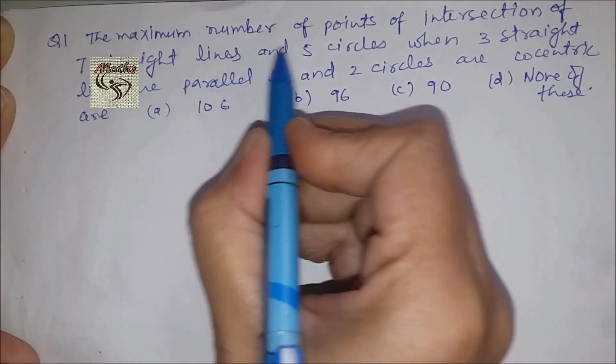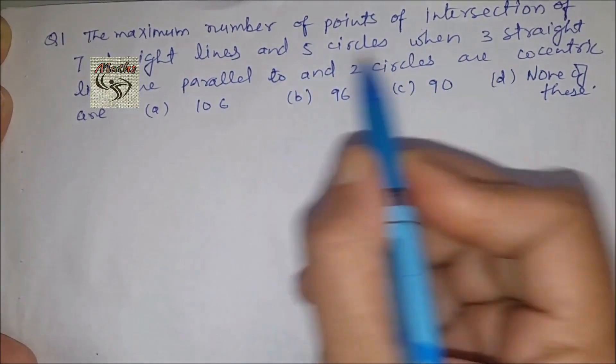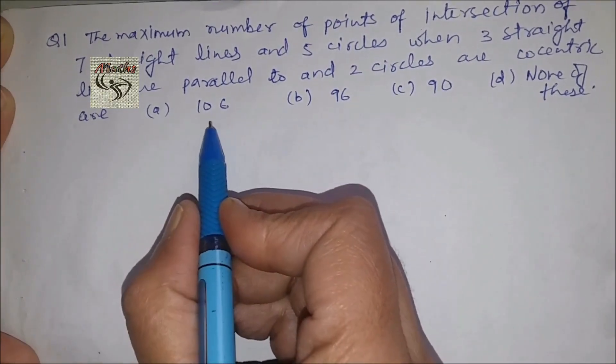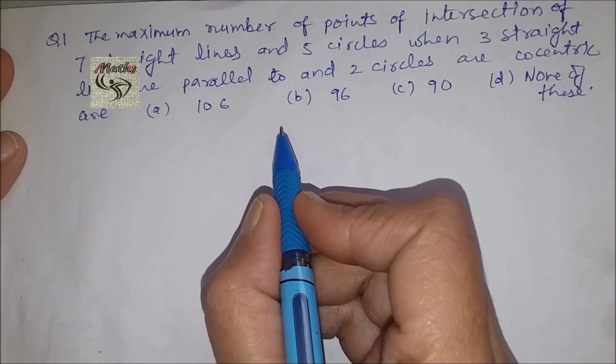The maximum number of points of intersection of seven straight lines and five circles, when three straight lines are parallel and two circles are concentric. Our options are 106, 96, 90, and none of these. So let us solve this problem.